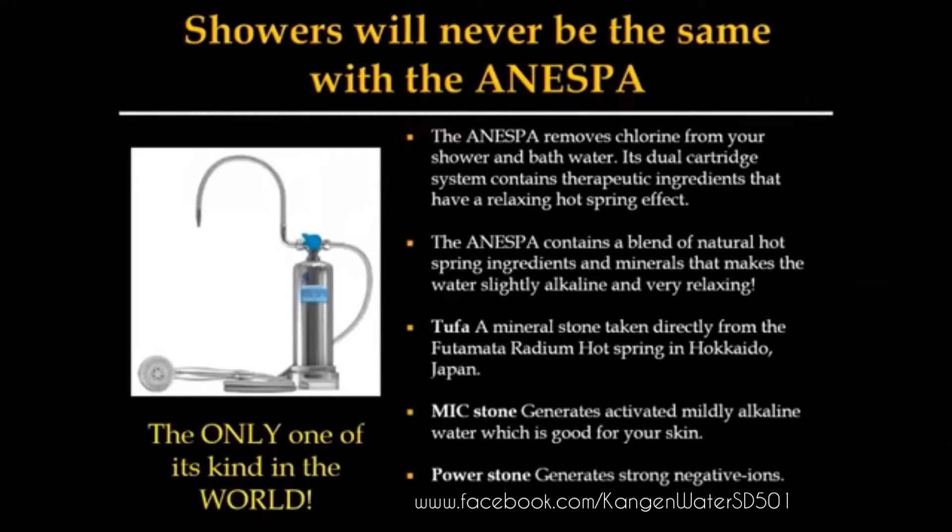I use the shower unit — and I'm gonna confess here — I thought this was an overpriced, outrageous chlorine filter that served no purpose, and I was not gonna spend the money on it.